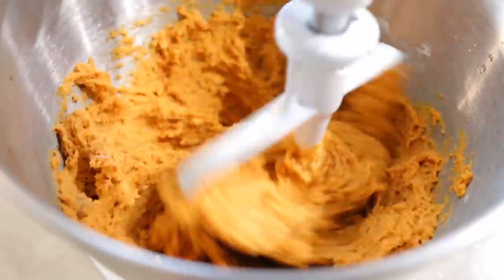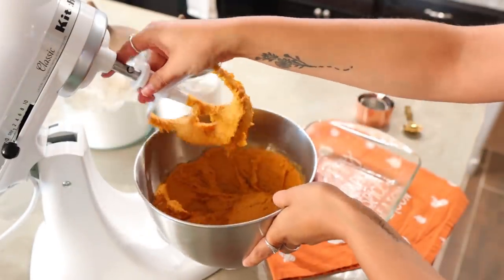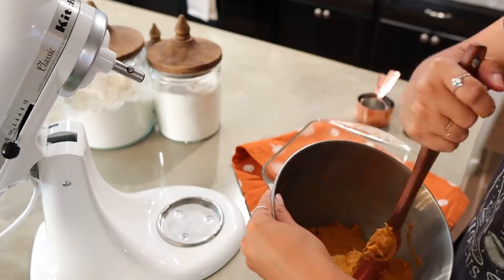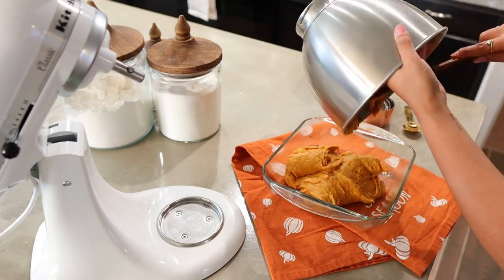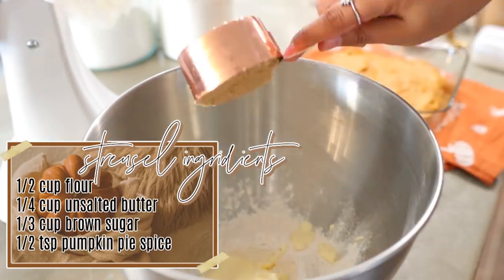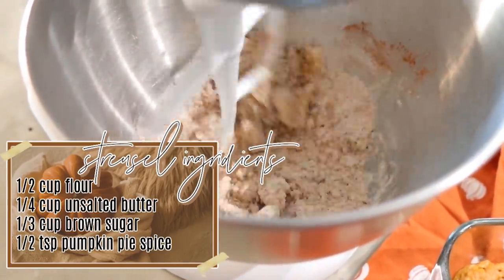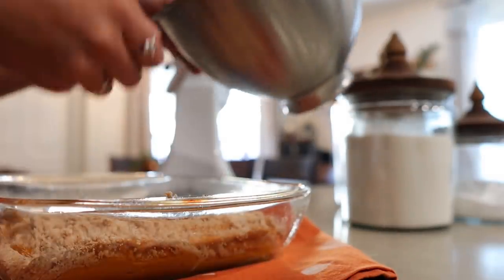Once your batter is ready you'll notice that it does have a doughy consistency, but that is exactly what you want. Once that is done, go ahead and transfer it into your baking pan and just spread it all over. Then we're gonna go ahead and move on to making the streusel part — basically just making what you're gonna sprinkle on top. Once that is done, sprinkle it on top of your batter and place this in your oven at 350 degrees for 30 to 35 minutes, or however long it takes for a toothpick to come out clean.